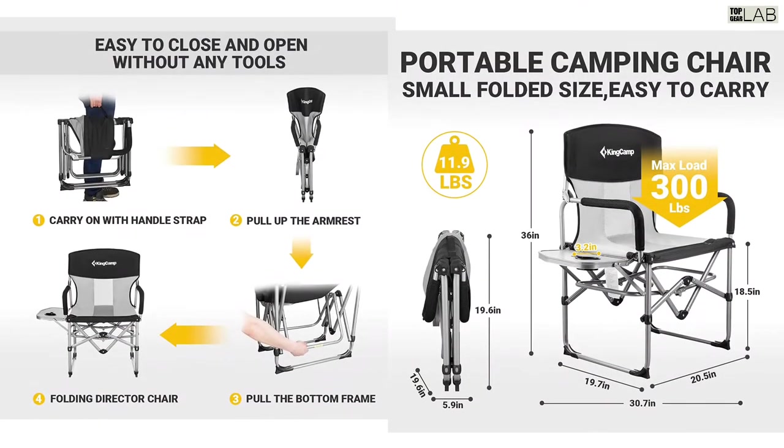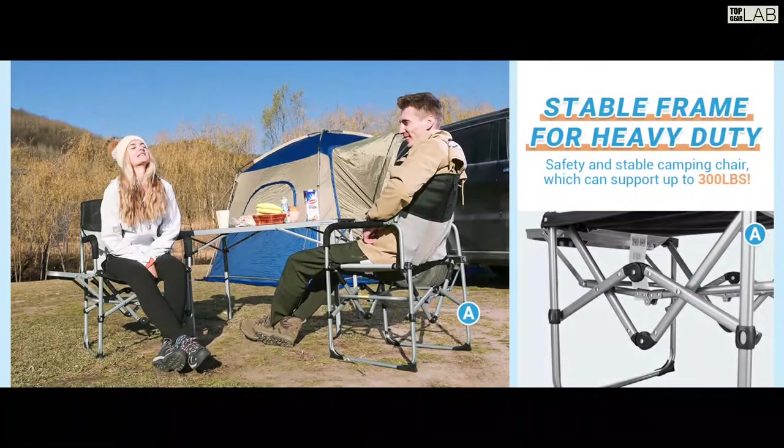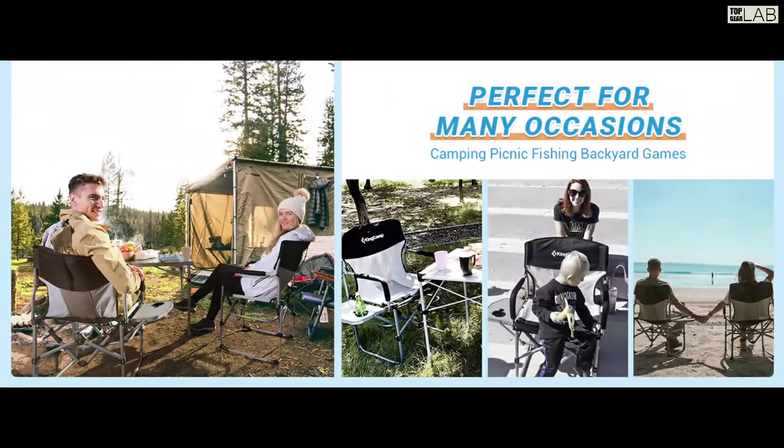The folded size is only 19.6 by 19.6 by 5.9 inches, so you can take it anywhere. Enjoy the convenience and comfort of this innovative lightweight design — compact and portable, it's great for the next family gathering, tailgating, a barbecue, or sporting event.